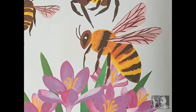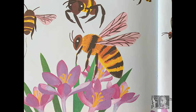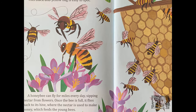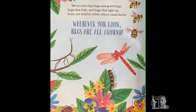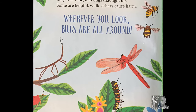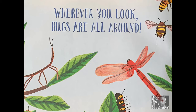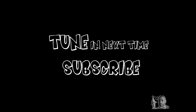This black and yellow bug is easy to spot. A honeybee can fly for miles every day, sipping nectar from flowers. Once the bee is full, it flies back to its hive where the nectar is used to make honey, which feeds the young bees. We've seen tiny bugs and giant bugs. Bugs that hide and bugs that light up. Some are helpful while others cause harm. Wherever you look, bugs are all around. This concludes our story this month. See you next time.